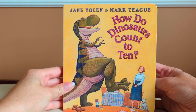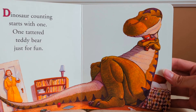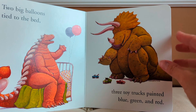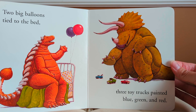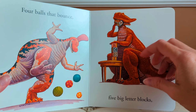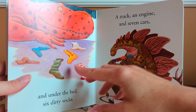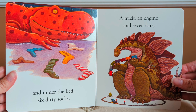How Do Dinosaurs Count to 10 by Jane Yolen and Mark Teague. Dinosaur counting starts with one. One tattered teddy bear just for fun. Two big balloons tied to the bed. Three toy trucks painted blue, green, and red. Four balls that bounce. Five big letter blocks. And under the bed, six dirty socks. A track, an engine, and seven cars.